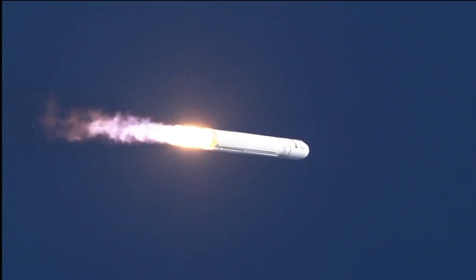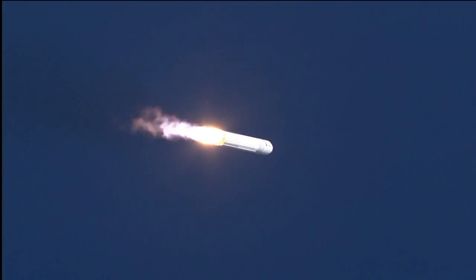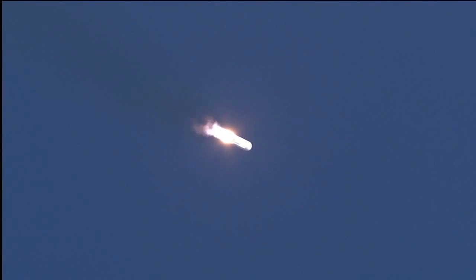Plus 30 seconds. TPC nominal. Engines at 104% and nominal. Attitude nominal. Avionics power is nominal. Core pressure is nominal. TPC is nominal. Altitude 10,000 feet. Engines are nominal.